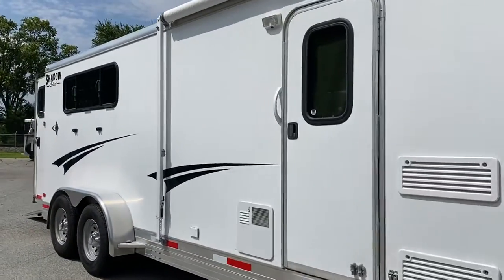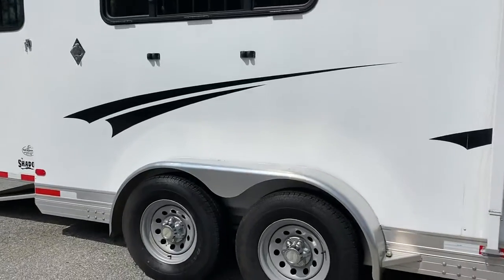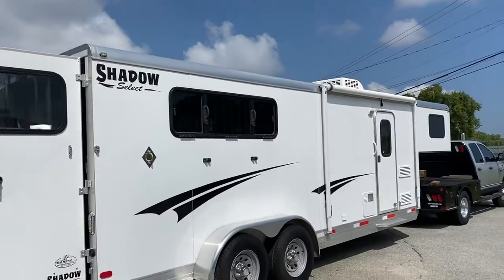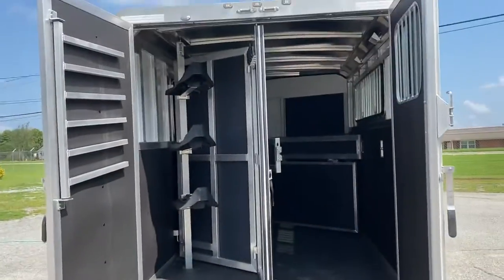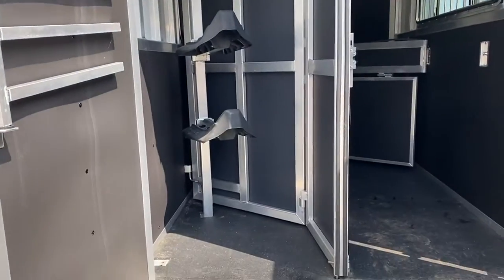The back window on this trailer does drop — the butt window does drop. Shadow trailers are all aluminum. They do have an interlocking aluminum floor and a one-piece roof. This trailer does have a rear ramp that folds up, two double doors. The rear collapsible tack does have a blanket bar and saddle rack.